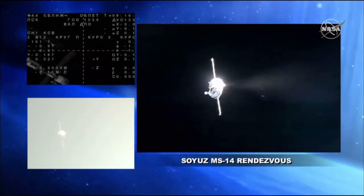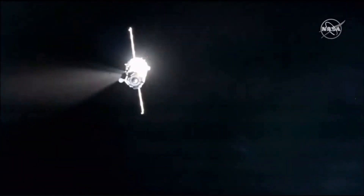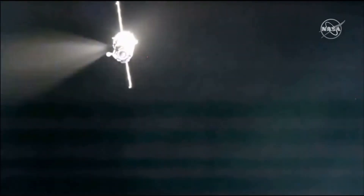A good view of the engine firings on the Soyuz vehicle, punctuating its completion of the fly-around — basically putting the brakes on — that will enable the Russian flight controllers to assess its position relative to the Poisk module docking port.